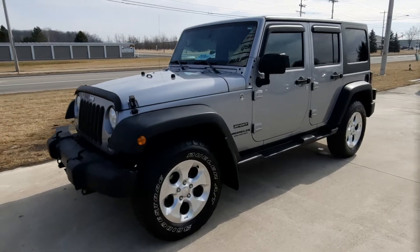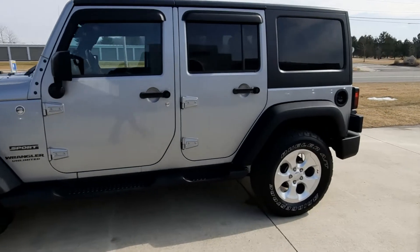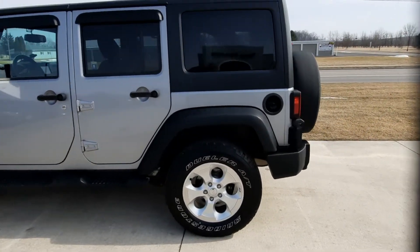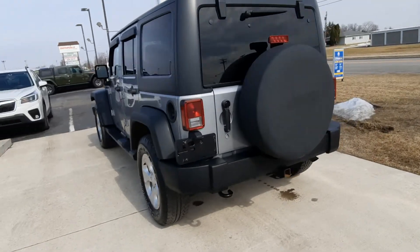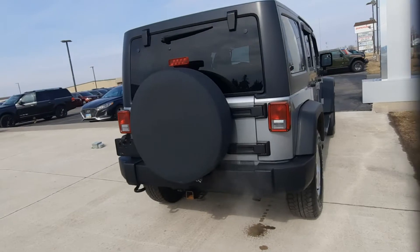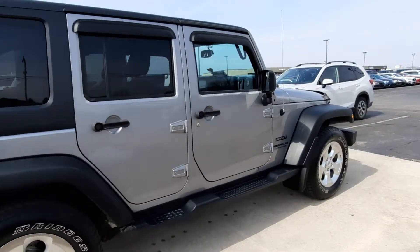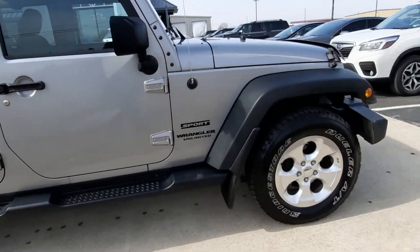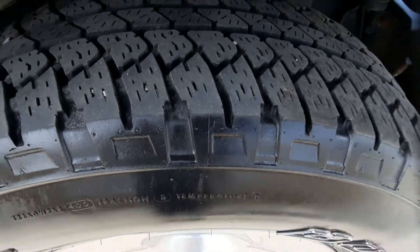Angel here at Terry Henricks Chrysler, gonna take you on a quick walk around of this 2015 Jeep Wrangler Unlimited Sport. It does have running boards, tow package, and the hard top. Outside's in decent condition and tires look good all the way around.